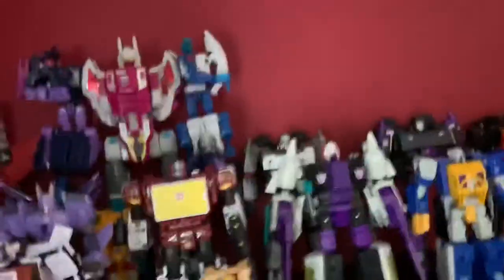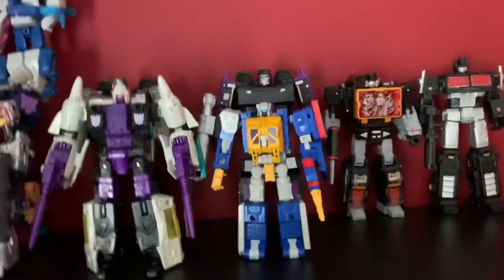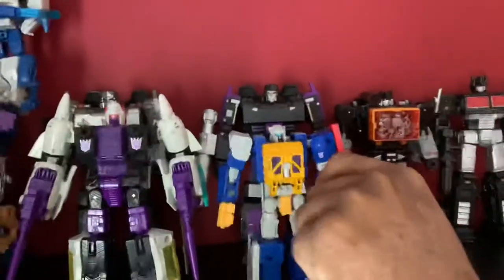Snapdragon — and that's Siege Mags back there, my custom Mags actually, which I need to take pictures of. I have not taken pictures of them yet. I have Grease, Pidding, Sidestream, Soundblaster, Nemesis Prime over here.